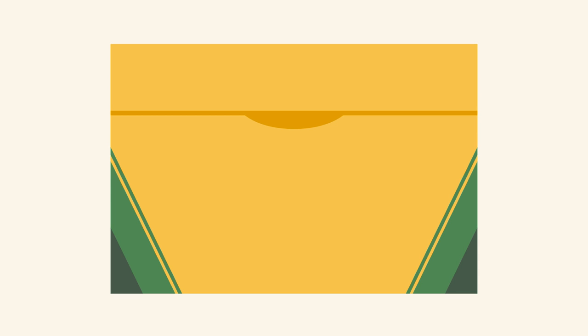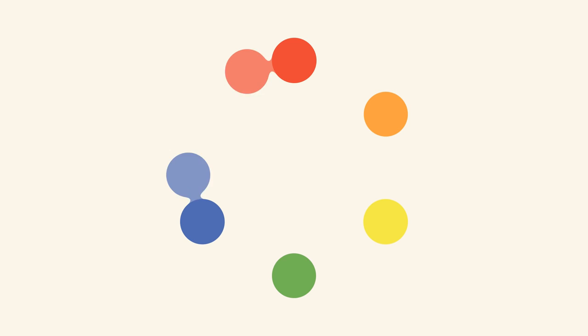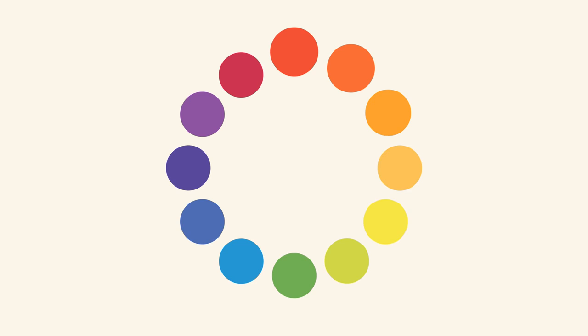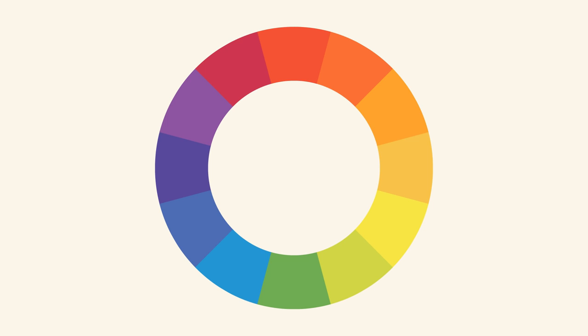Let's start at the very beginning with a refresher on the basics. Remember learning about primary and secondary colors in school? Then you already have some knowledge of color theory. Red and yellow make orange, yellow and blue make green, and blue and red make purple. If we mix these colors together, we get even more in-between shades, like red-orange and yellow-green. All together, they form what's called a color wheel.